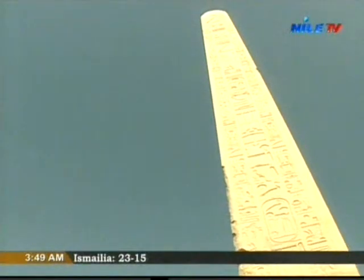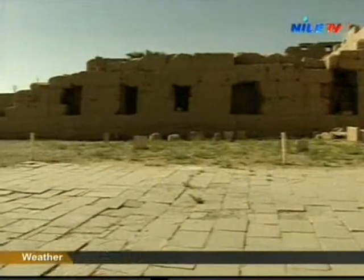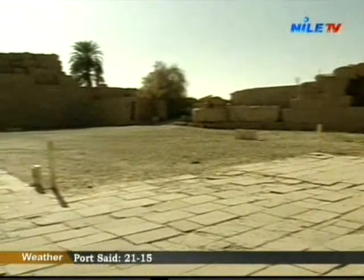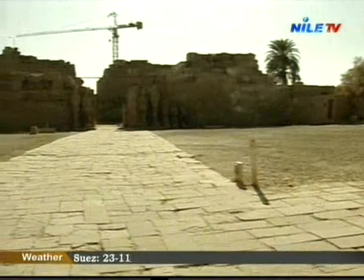The other pillar ends with the papyrus flower, symbol of the north. This is just a part of the marvelous collection of monuments in Karnak Temple.